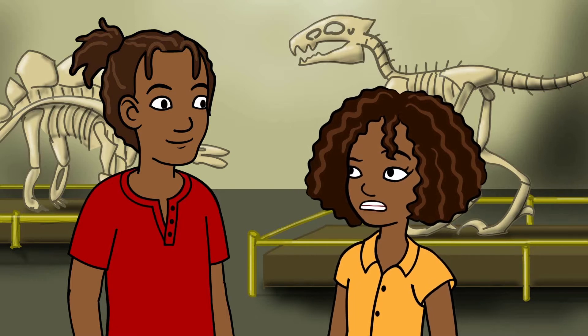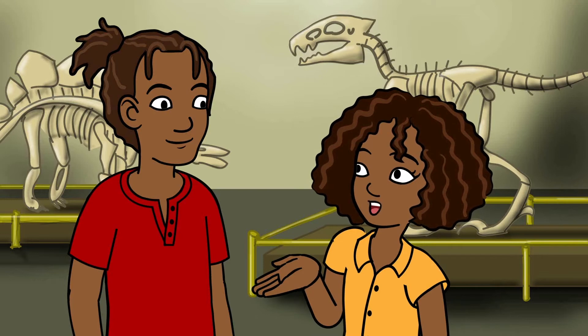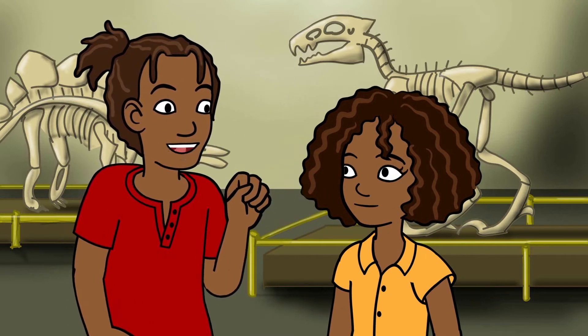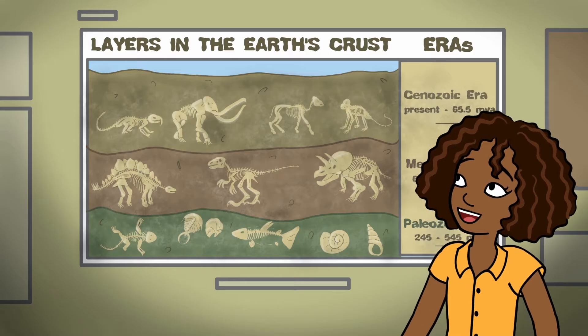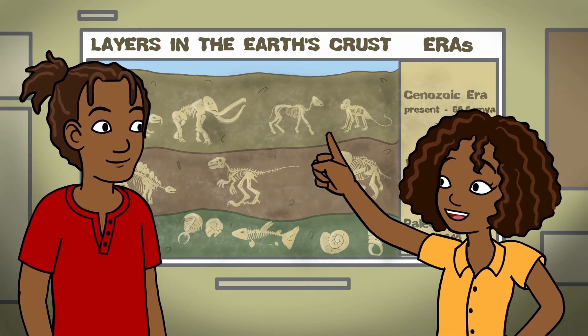Rocks? Really? Rocks are what tell us how old the Earth is? Why is it that fossils are found in rock? I can tell you the answer to that, Jasmine. But let's see if we can find an explanation here in the museum that will show us too. I think I found it. This shows a slice of the Earth's crust. I can see many different layers of rock.